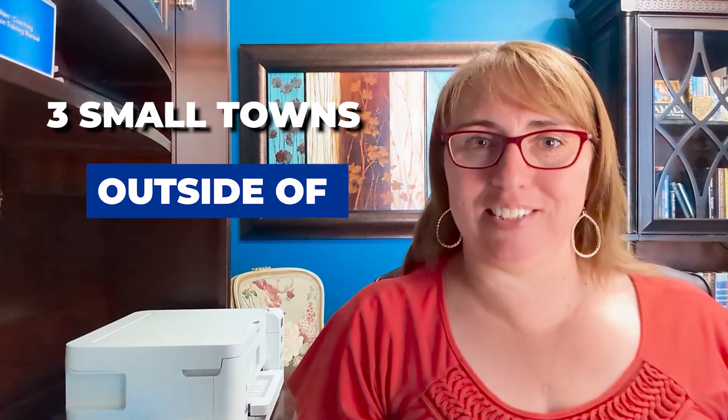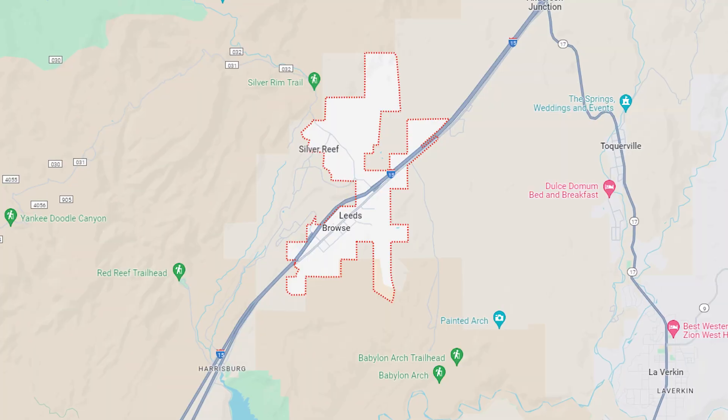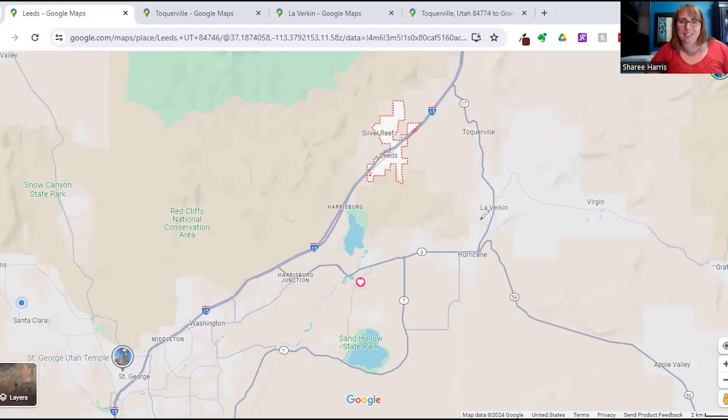Today we're talking about three small towns outside of St. George: Leeds, Leverkin, and Tocqueville. Here we are in Google Maps, and you can see Leeds outlined up here, Tocqueville right over here, and Leverkin down here — the three towns we're going to be talking about today.